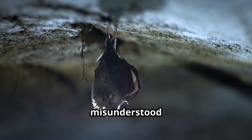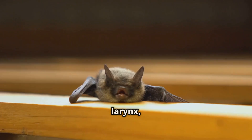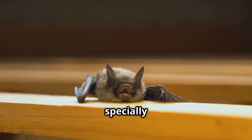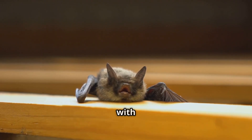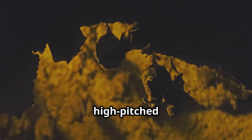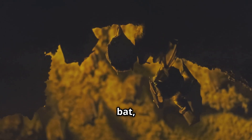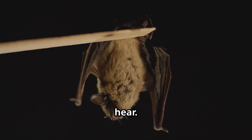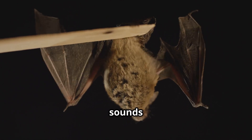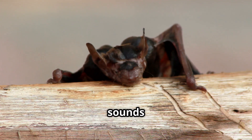Bats are fascinating creatures, often misunderstood and shrouded in mystery. One of their most remarkable abilities is their mastery of sound. The larynx, or voice box, of a bat is specially adapted for echolocation, allowing them to navigate and hunt in complete darkness with incredible precision. It produces the high-pitched sounds needed to create echoes. These sounds are often too high for humans to hear — we call them ultrasonic. The frequency of these ultrasonic sounds can range from 20 kHz to as high as 200 kHz.